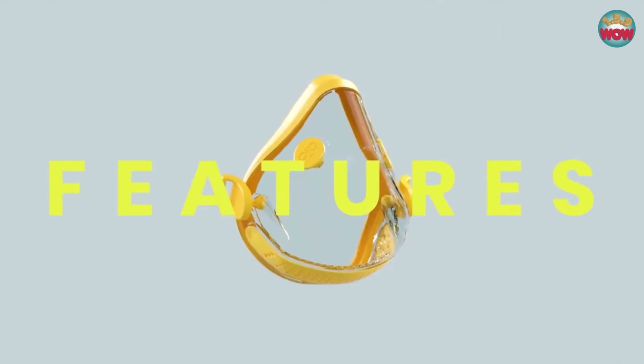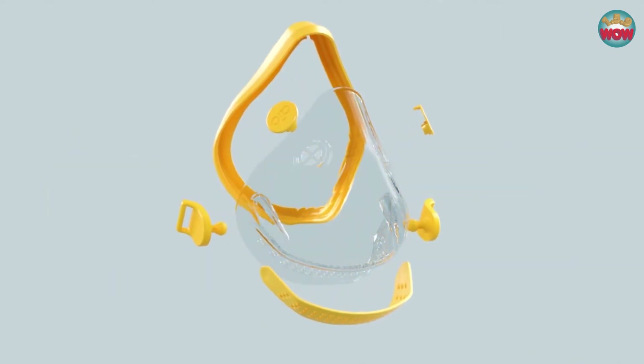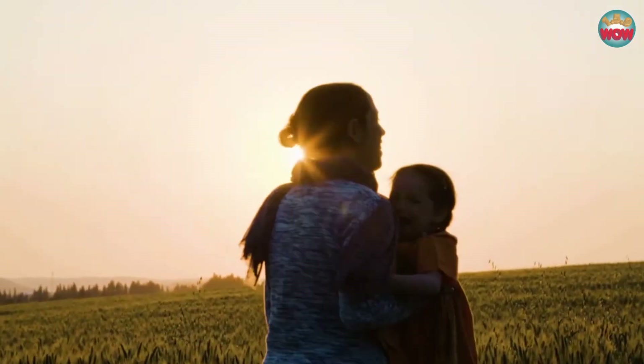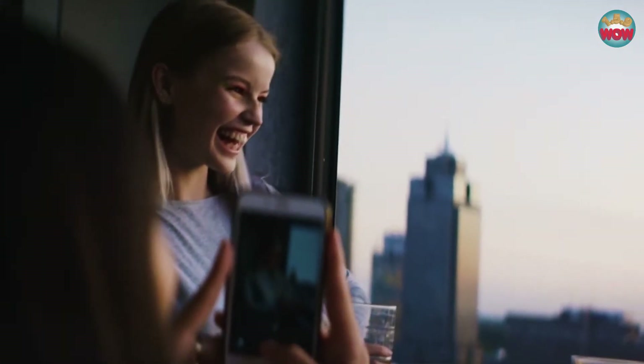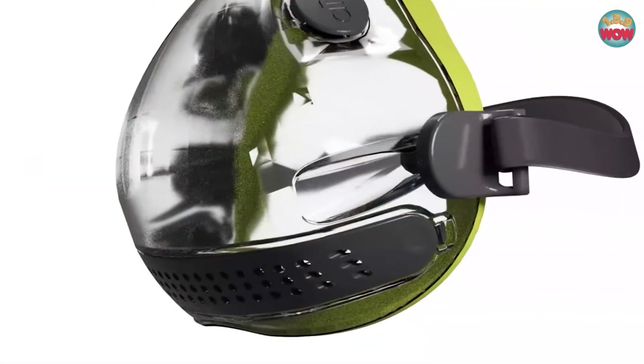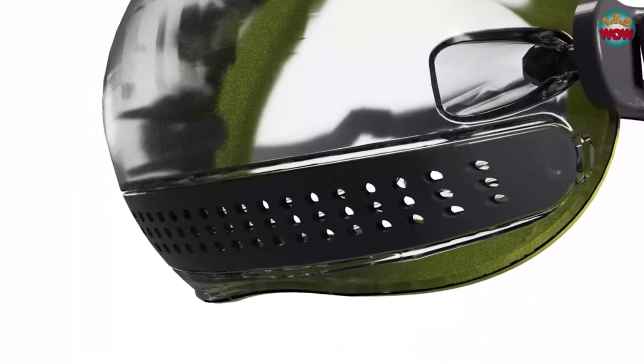We found a universal fit that suits every face type. The most obvious feature of the IO mask is its transparent design. The clear body liberates the face visually and allows for mimic and emotion to return to our everyday conversations. At the bottom of the mask we have a filter cartridge which makes it very easy for you to exchange your filter pads.